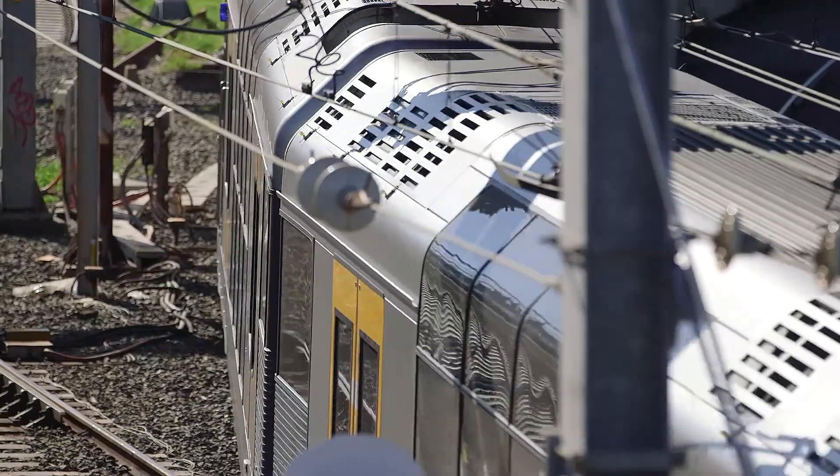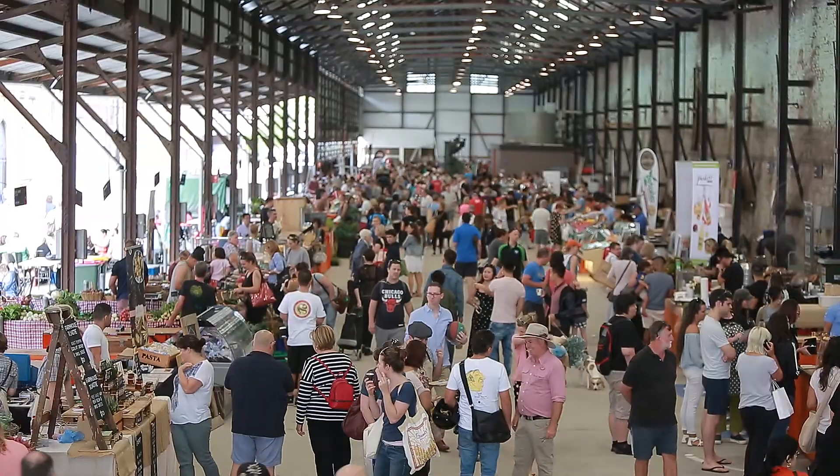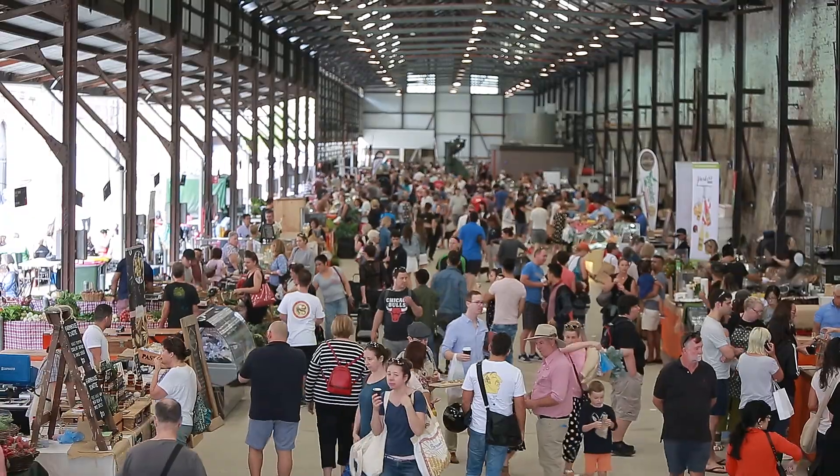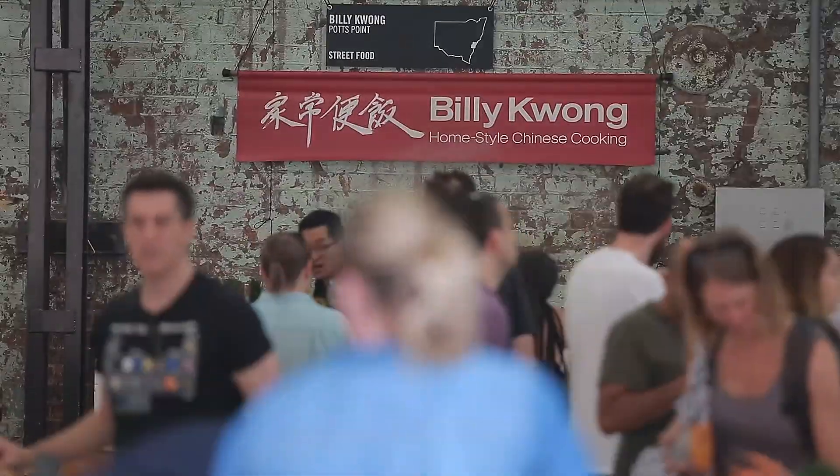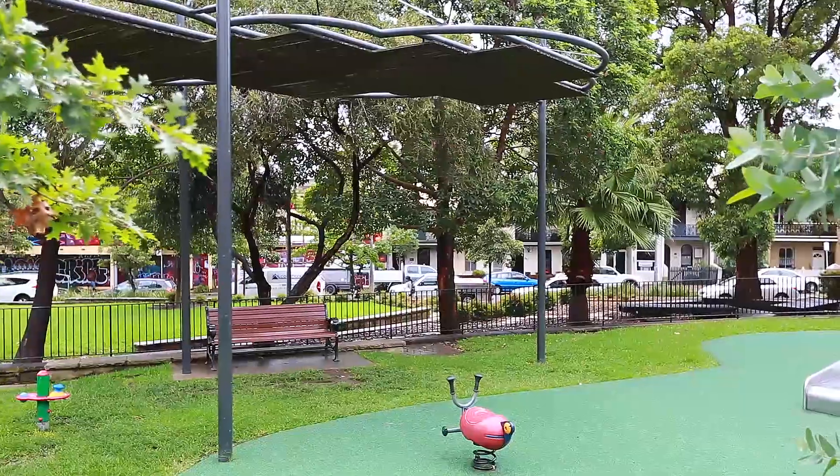With busy lifestyles, convenience is a must. This home is in close proximity to Macdonaldtown Station, the Eveleigh Farmers Markets, Darlington Public School, Sydney University, RPA Hospital, and not to mention a dog-friendly park at the end of your street.